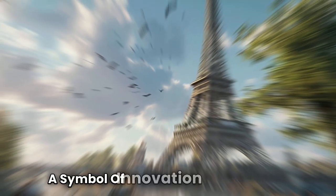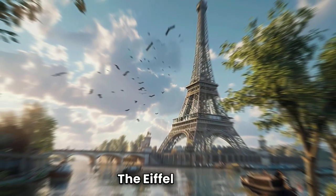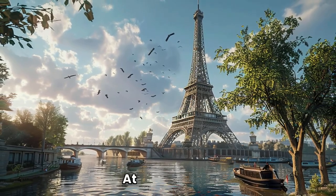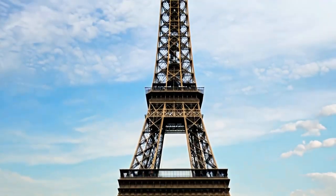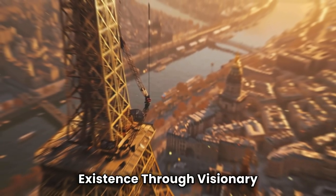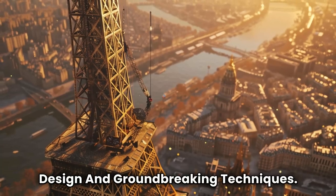In the heart of Paris stands a symbol of innovation and elegance, the Eiffel Tower. This iconic landmark, towering over the city at 324 metres, 1063 feet, was not merely constructed, it was engineered into existence through visionary design and groundbreaking techniques.